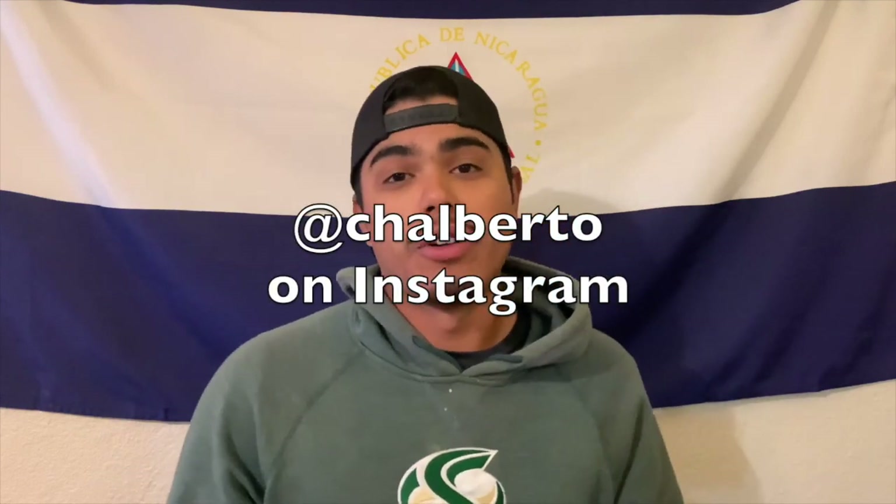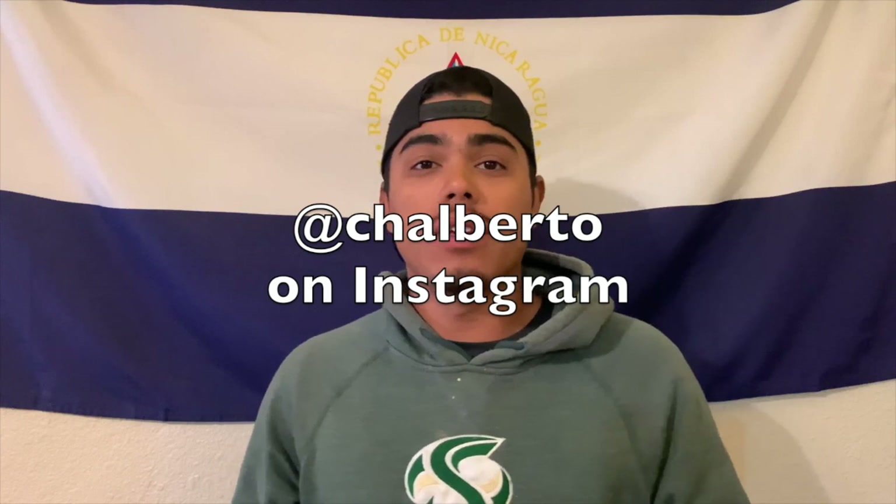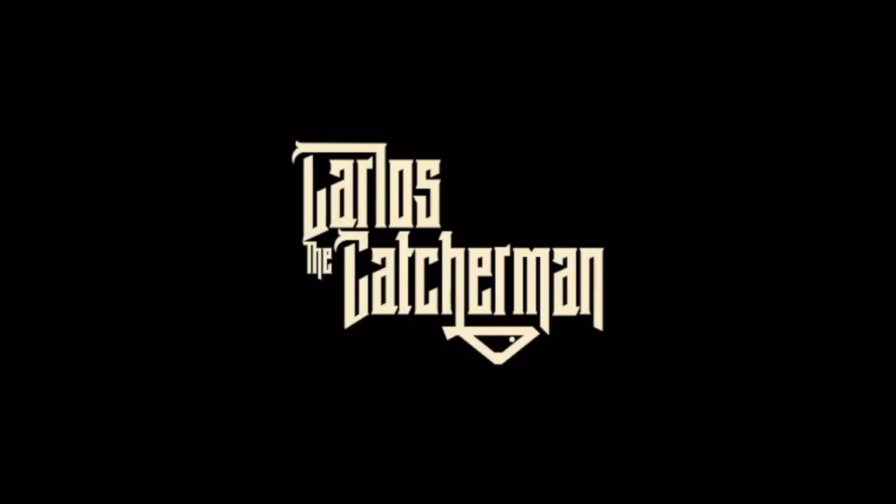All right everyone, that does it for my video today. Thank you so much for watching. Another huge shout out to Christian, aka Chalberto on Instagram — I'll put his information here again. Please, if you liked the video go ahead and give it a like, comment, and subscribe — that keeps me motivated. This is Marlon, he got big now, I don't know if you guys remember him. Please subscribe to my channel, love the support. Until next time everyone, we'll catch a big one!